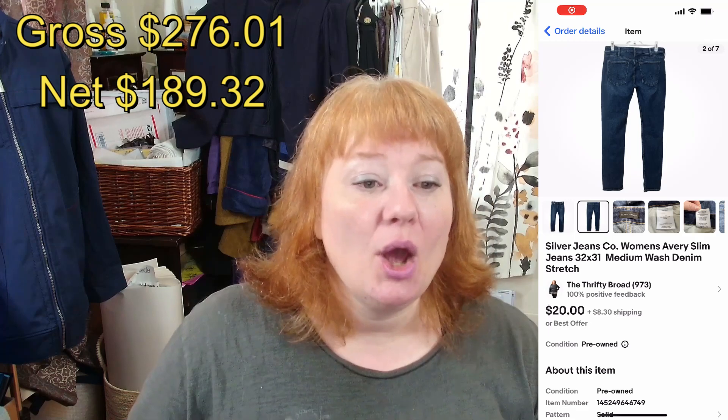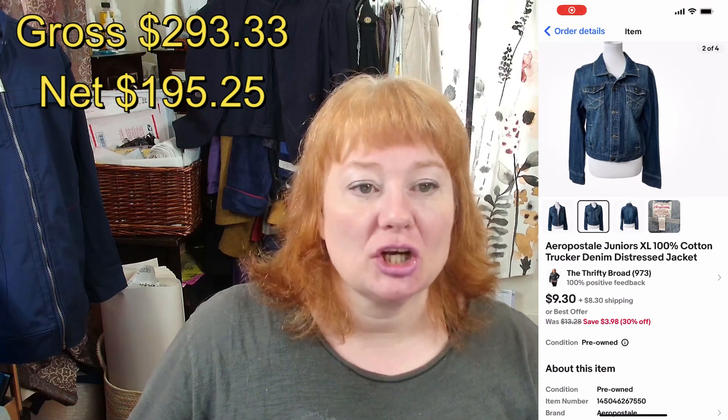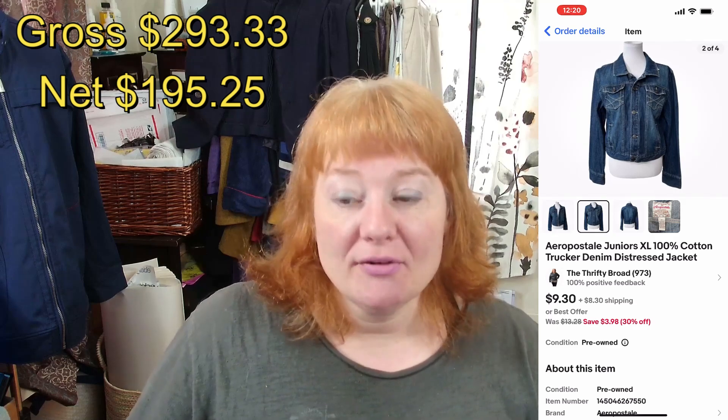On the third I sold Silver Jeans Company Avery Slim jeans, men's 32x31, for $14 plus shipping — after everything I made $8.06. Some silver jeans can go for more, but these just weren't one of them. On the fourth I sold an Aeropostale Junior's Extra Large Trucker Jacket for $8.37 plus shipping, making $5.93 after fees.